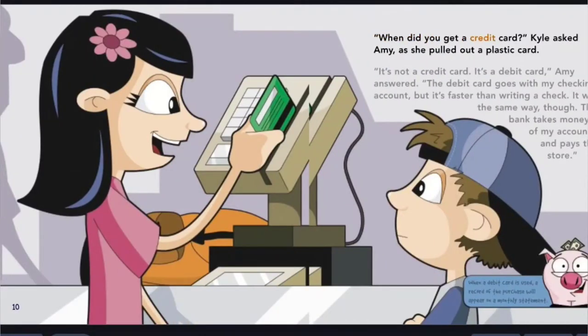When did you get a credit card? Kyle asked Amy as she pulled out a plastic card. It's not a credit card, it's a debit card, Amy answered. The debit card goes with my checking account, but it's faster than writing a check. It works the same way, though — the bank takes money out of my account and pays the store. When a debit card is used, a record of the purchase will appear on a monthly statement.